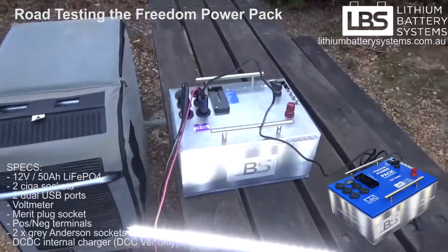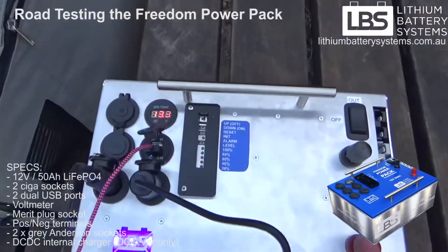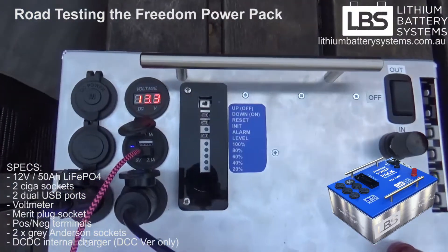The battery is full so I'm going to run it overnight and see where we are in the morning. 13.3 volts.